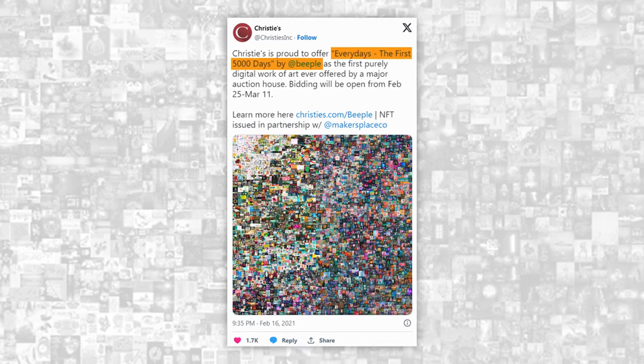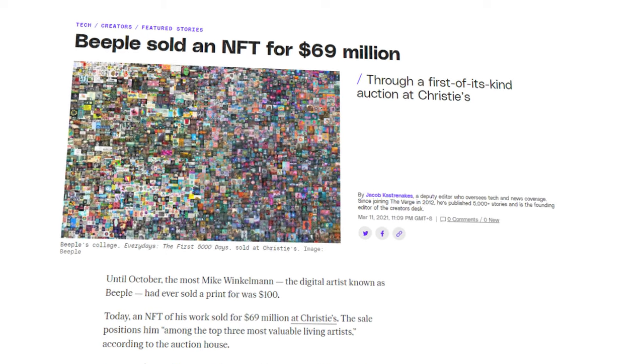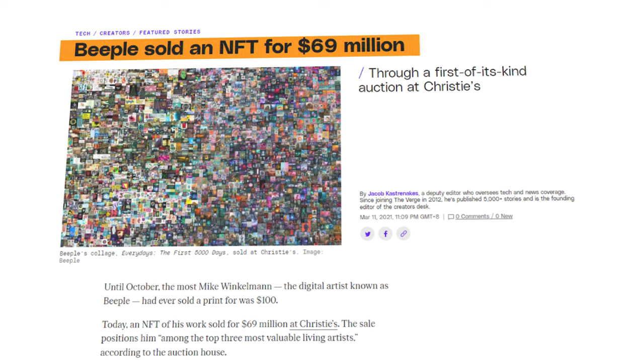There are many creative ways to promote. For instance, Beeple made a single digital NFT every single day for over 5,000 days, then made a compilation of all those NFTs and sold it for $69 million.